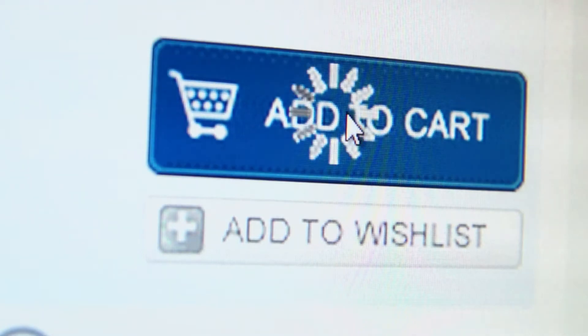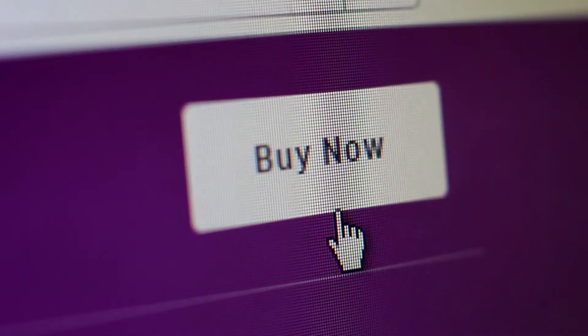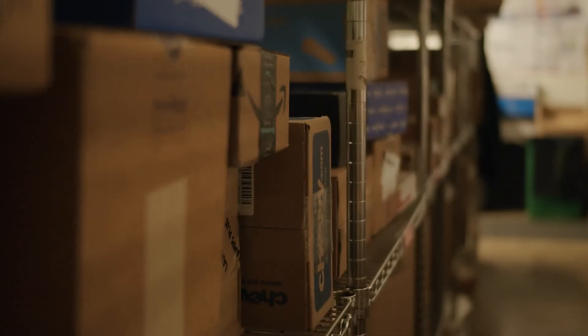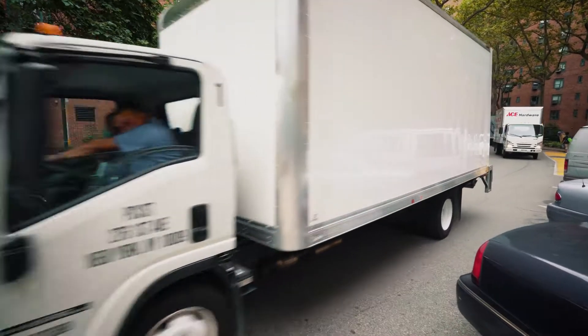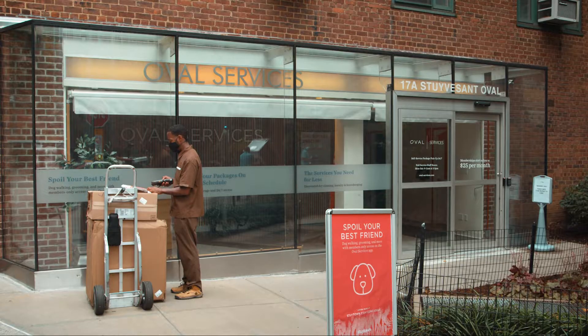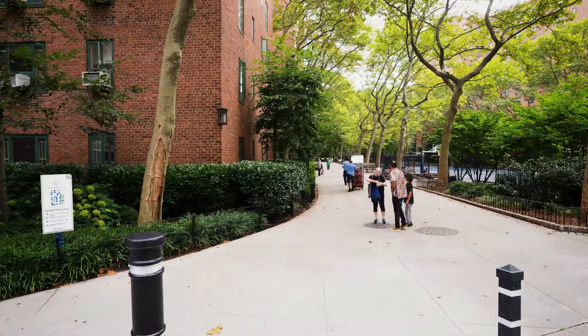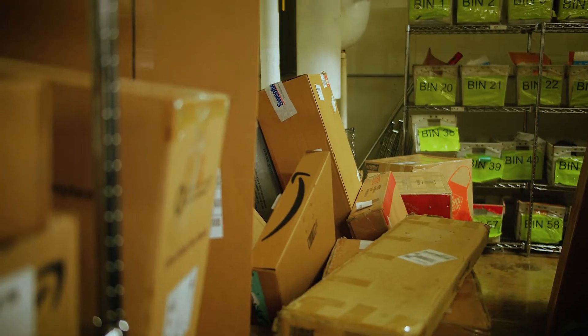People are shopping online now more than ever before, and people living in multifamily developments are no exception. They're all ordering lots of stuff, and the sheer volume of packages becomes a huge challenge. This issue was especially evident at Stuy Town, New York — the largest residential development in the United States — where delivery volume could have buried any fulfillment center.